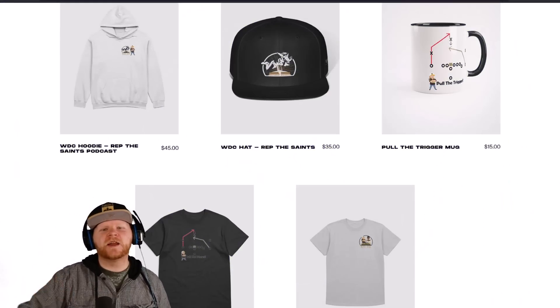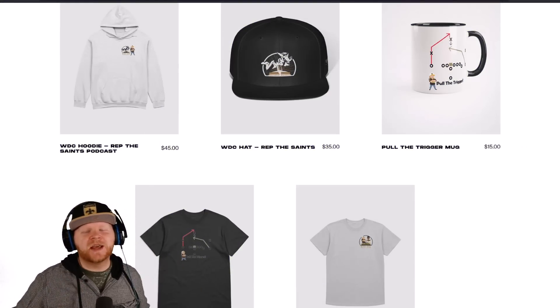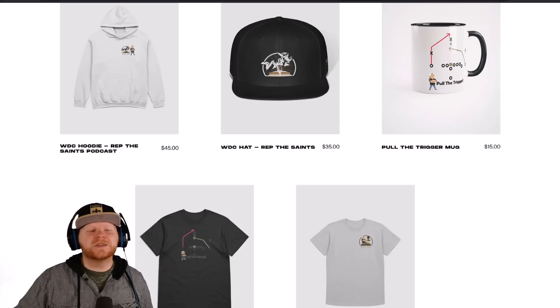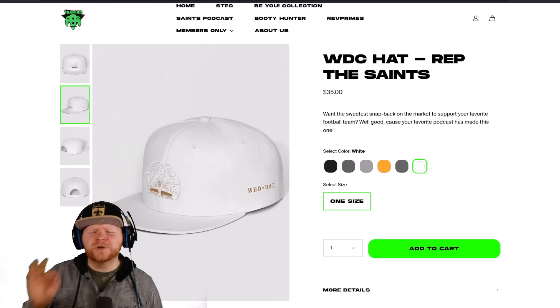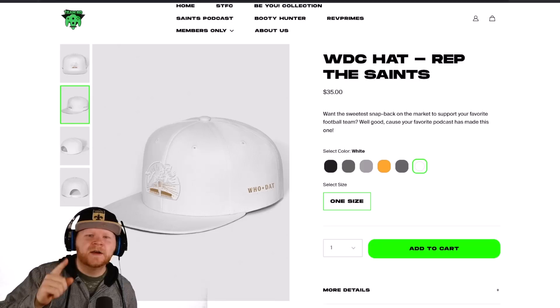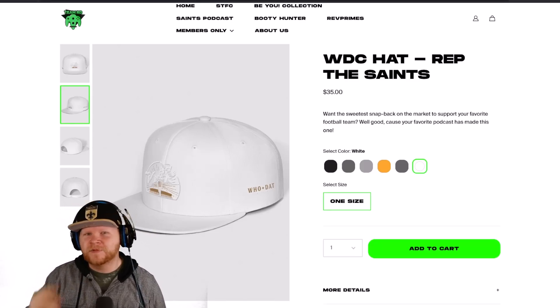Saints fans, real quick — if you want to support the channel, check out the merch store, link in the description below. It's revdeuce.com. Check out the Saints podcast section where you can get the coolest shirts, coolest cups, coolest hats. Support your channel, support film study, support your podcast — revdeuce.com, thank you.